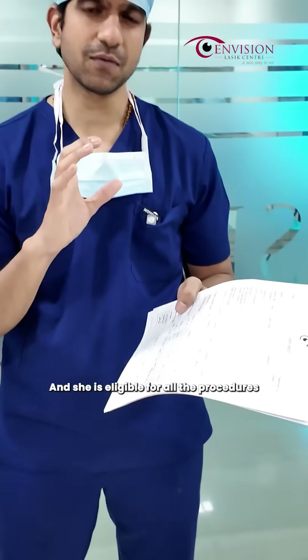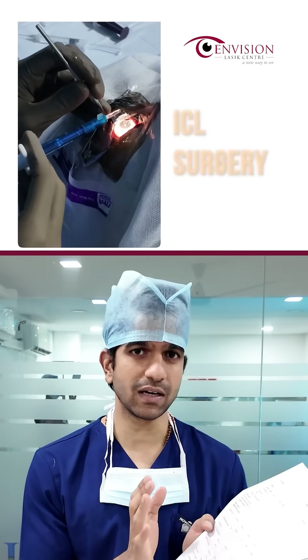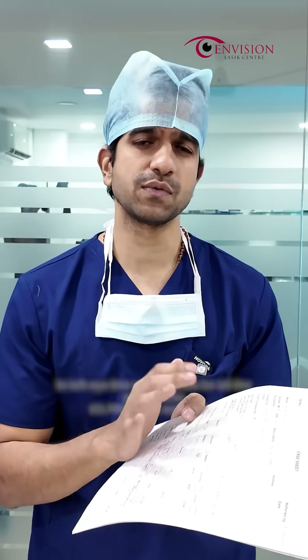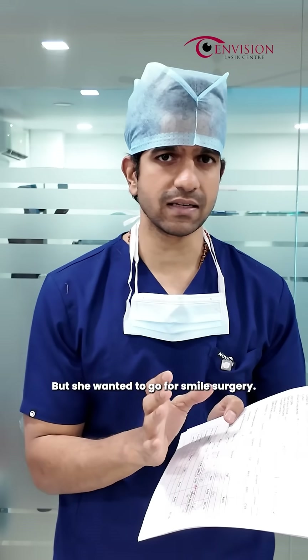Basically, she is eligible for all the procedures. We don't do any laser correction on the right eye, so we are doing ICL surgery for the right eye. For the left eye, she wanted to go for SMILE surgery. She was suitable for all the procedures — ICL, PRK, LASIK, and SMILE — but she wanted to go for SMILE surgery.